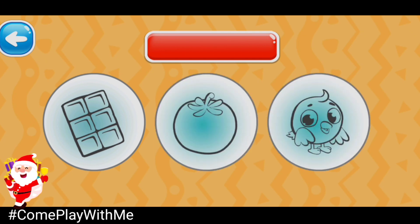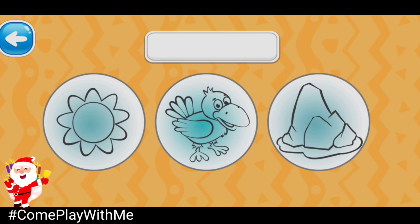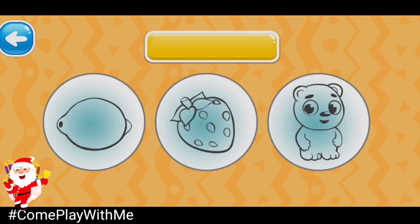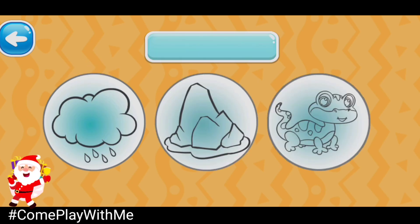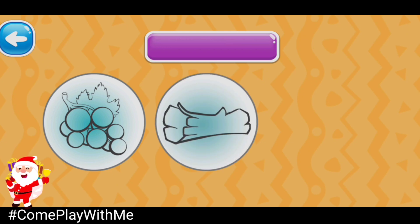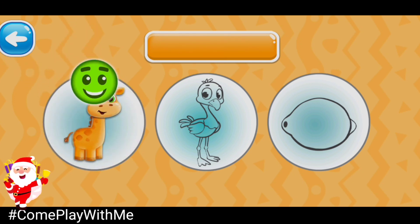Choose the red picture. Red tomato. Choose the white picture. That's it! White iceberg. Choose the yellow picture. Yellow lemon. Keep going! Choose the turquoise picture. Turquoise lizard. Choose the purple picture. You're doing a great job! Purple grape. Choose the orange picture. Orange giraffe.